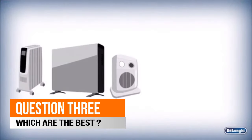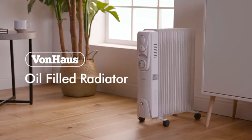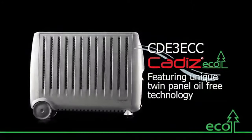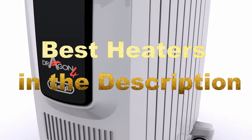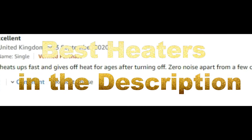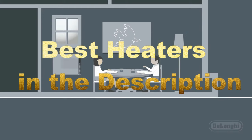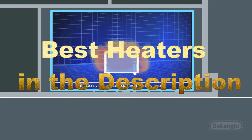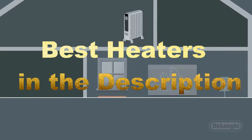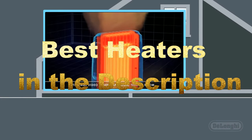Question three: which are the best in the market? In the description we have compiled a comprehensive list of the very best fan, halogen, convector, and radiator heaters in the United Kingdom, chosen based on customer reviews and research, and divided based on budget, choices, and needs. Click on the link in the description and it will direct you to the very best electric portable heater options available today.